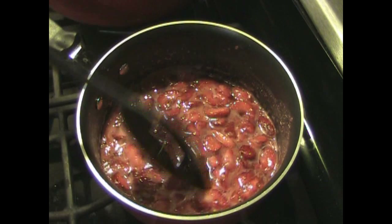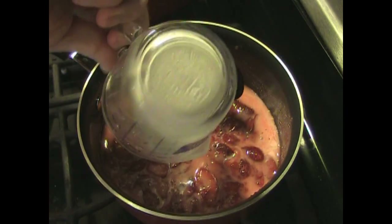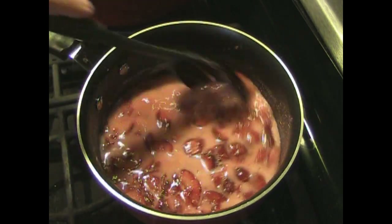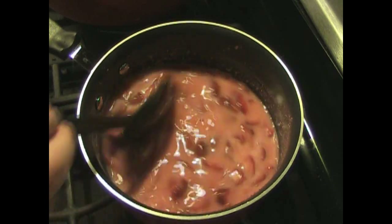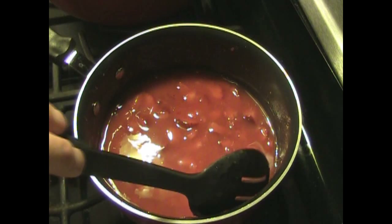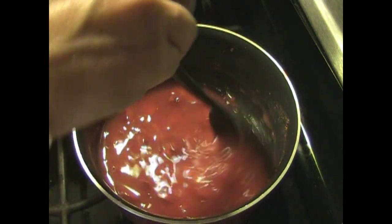We've cooked this for about 10 minutes and it's starting to simmer. Let's pour in the cornstarch — pour it all in at once. Then just stir slowly and cook it until it thickens up. Once the mixture heats back up, it thickens really quickly, so you want to keep stirring it gently.